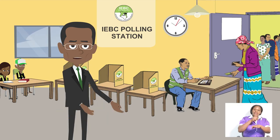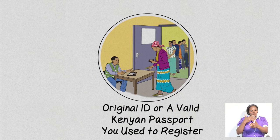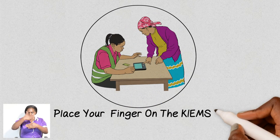At the polling station, hand over your original ID or a valid Kenyan passport to the clerk for identification. Place your finger on the Kim's kit for biometric identification.